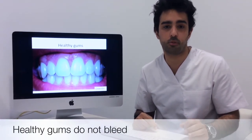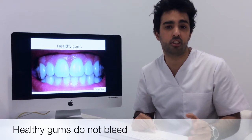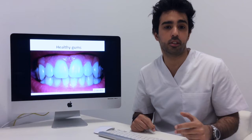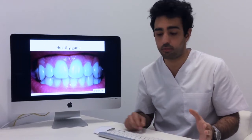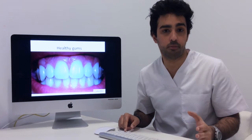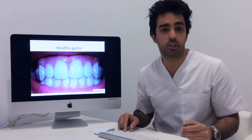Now, if this patient were to stop brushing and flossing, the dental plaque which was being removed before would be allowed to build up and solidify, irritating the gums. Once these gums get irritated, they become inflamed and start to bleed. This is what's known as gingivitis.